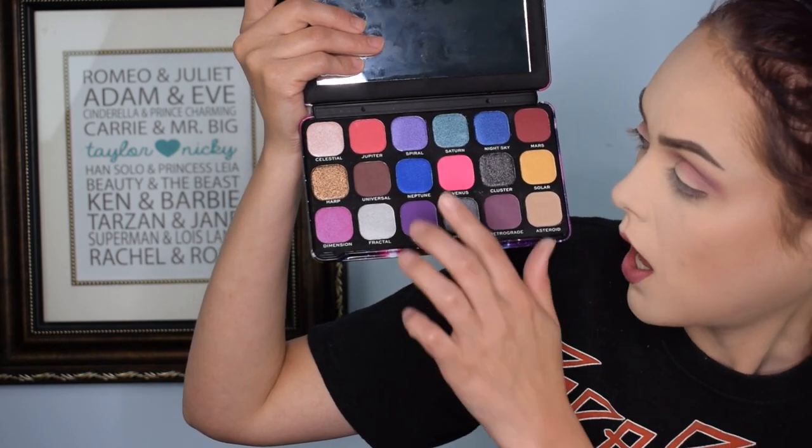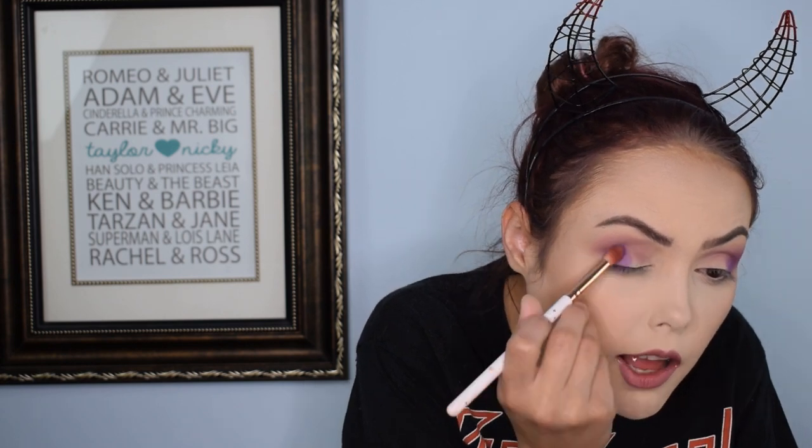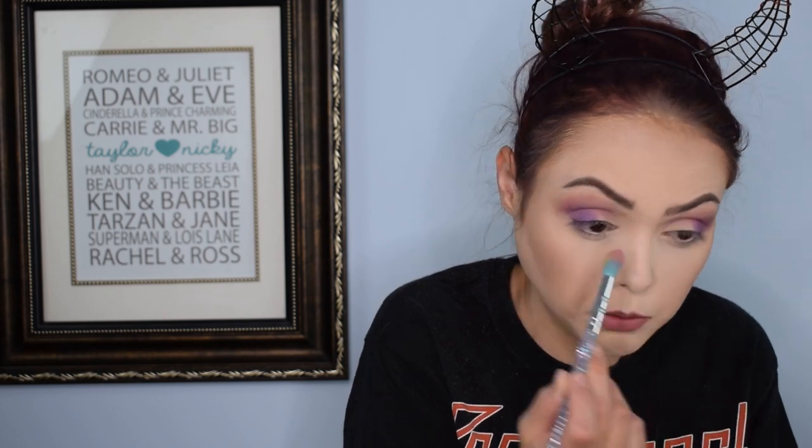I'm going in with 'Cosmic' in my outer corner, then I'll do 'Spiral' and probably a little bit of 'Harp' as well, and maybe 'Saturn' or 'Neptune' on my under lash line. Going in with Cosmic now — that really deep matte purple — into my outer corner. It totally doesn't match my Papa Roach shirt which is black and red, but you know what, we're just out here living our lives. Wow, that's really pretty! I'm very glad I bought these palettes — I'm honestly blown away by the quality for the price.